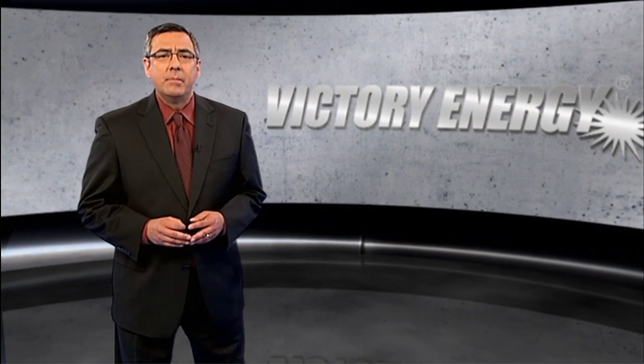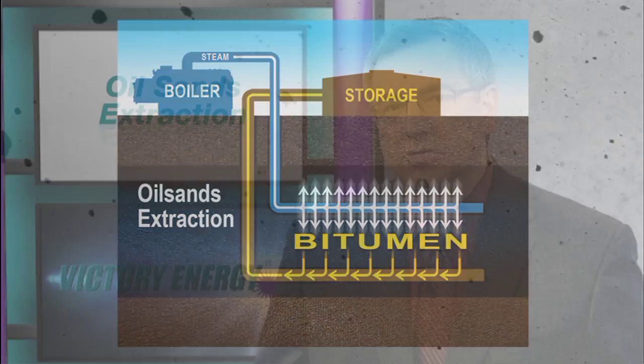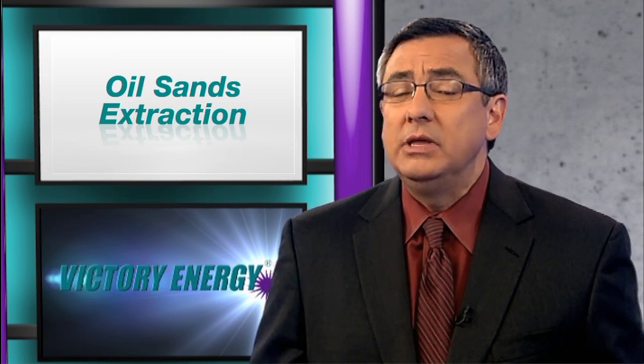One of these new processes is being implemented in areas described as oil sands. Oil sands contain bitumen and are in locations that contain naturally occurring mixtures of sand, clay, water, and a dense form of petroleum that is extremely viscous. Oil sands are found throughout the world, but extremely large quantities can be found in Venezuela and Canada.